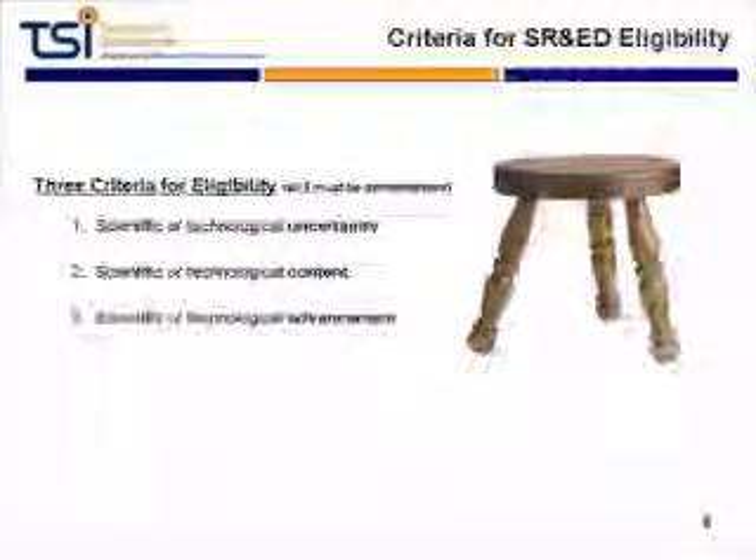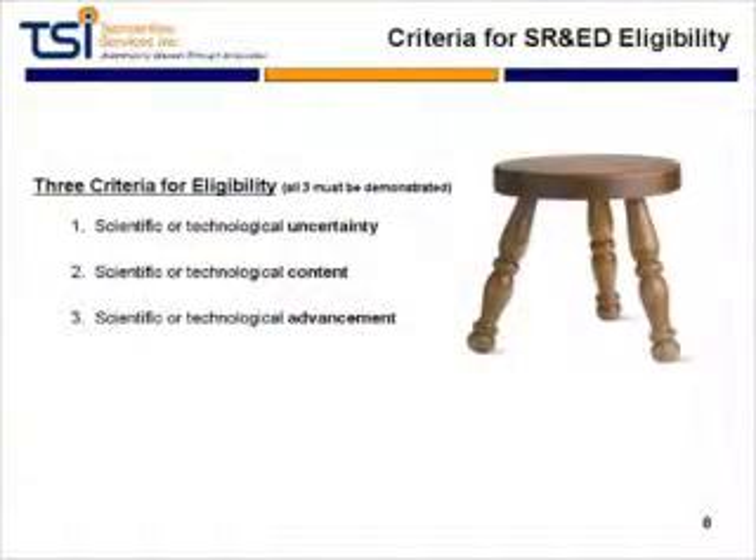How can we tell whether these types of projects are eligible? There are three major criteria that need to be met to qualify for this program, and all three need to be met — it's like a three-legged stool. Those are technological uncertainty, technological content, and technological advancement. We'll talk about each of these three in the next several slides.